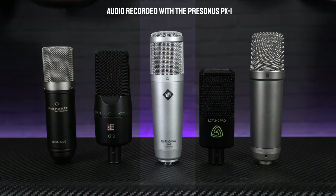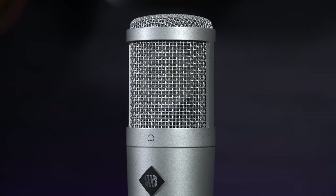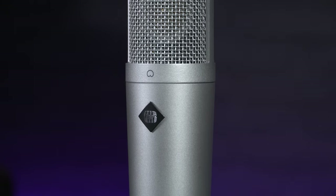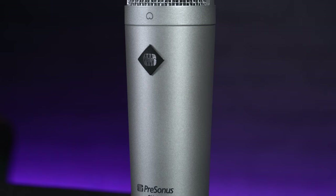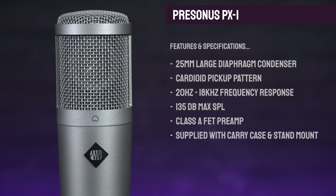In the same kind of price bracket as the SE X1S is the Presonus PX1. Again this is a true large diaphragm condenser mic with a high quality 1 inch gold sputtered 6 micron mylar diaphragm, which combined with its Class A FET preamp offers a really natural, super smooth sounding response for vocal and speech applications, with the mic providing exceptional clarity and detail throughout its frequency range of 20Hz up to 18kHz.